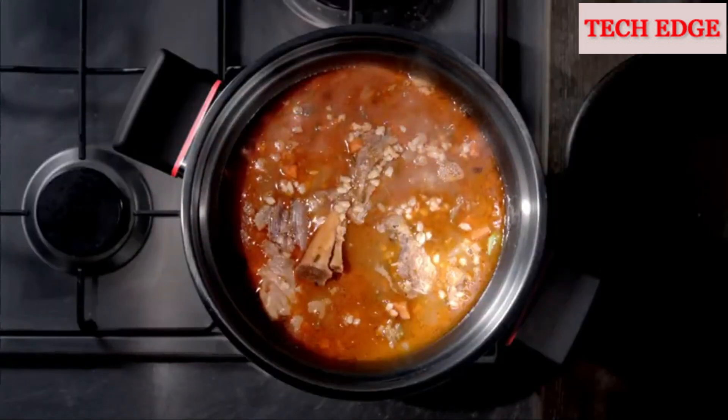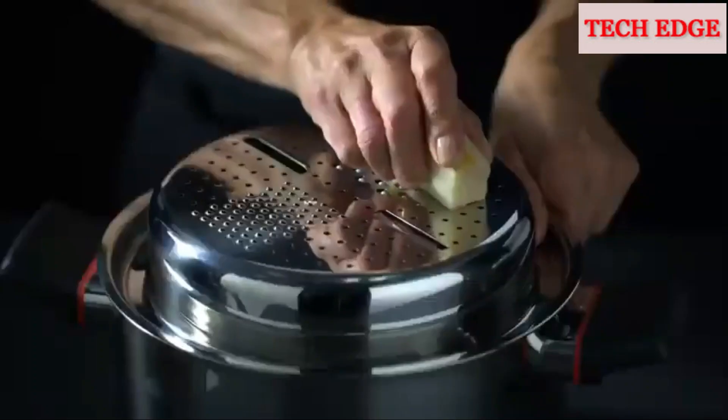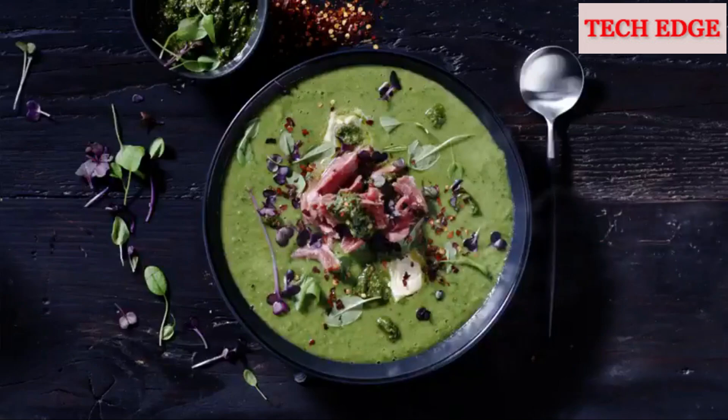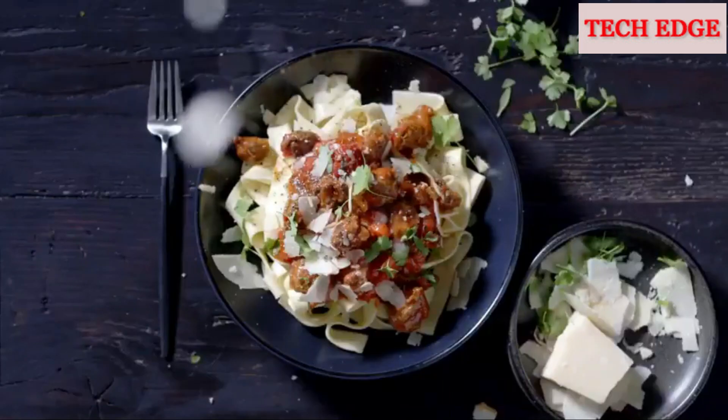Cook hearty soups, stews, or your favorite pot roast. Steam a basket of healthy nutritious vegetables, grate fresh parmesan cheese over your favorite pasta. Best of all, food stays at the ideal eating temperature for hours without reheating, so meals are hot and ready to eat no matter when your family gets home.